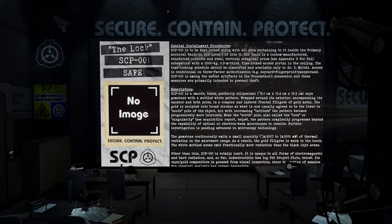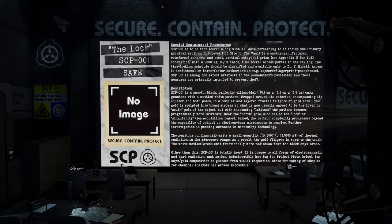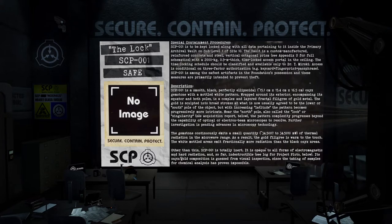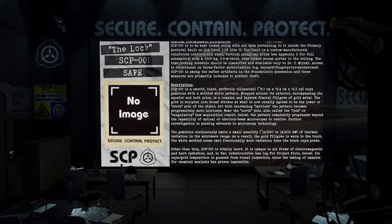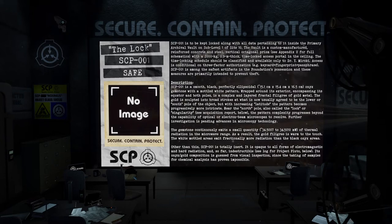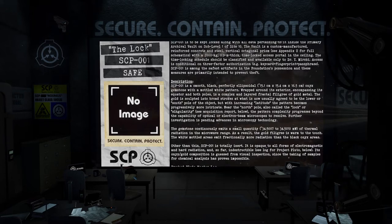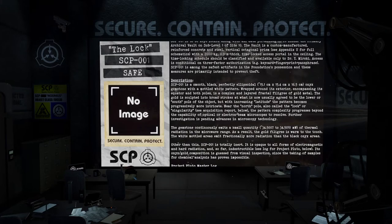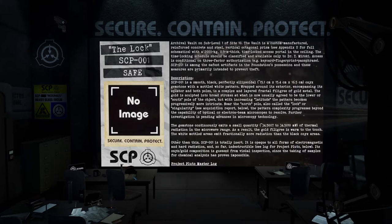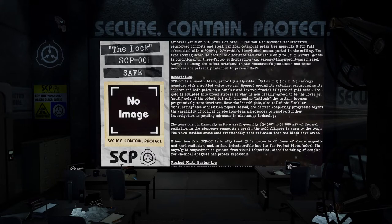The time-locking schedule should be classified and available only to Dr. Y. Mirsky. Access is conditional on three-factor authorization: e.g., keycard, fingerprint, passphrase. SCP-001 is among the safest artifacts in the Foundation's possession, and these measures are primarily intended to prevent theft.